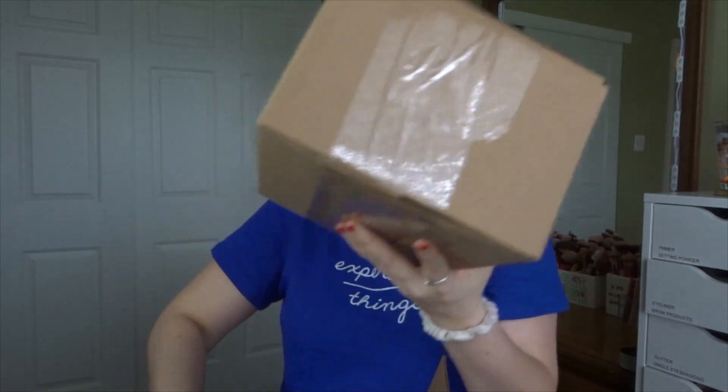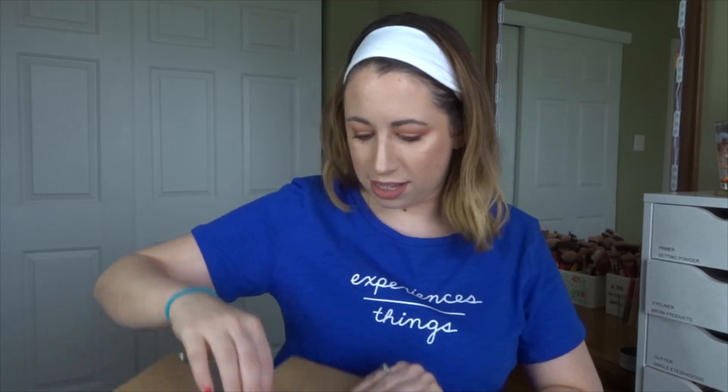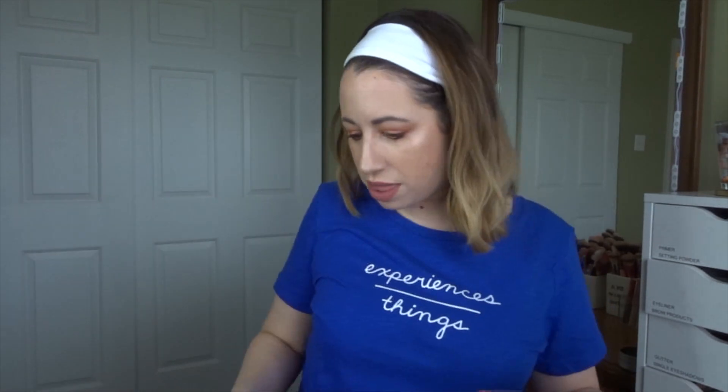I think this is the bag of stuff, and then there's this little box in here — guessing the little box has the thing that I actually ordered. This is really extra. There it is, the thing I ordered. So I think if I recall correctly this was fourteen dollars, so I literally spent fourteen dollars for everything.